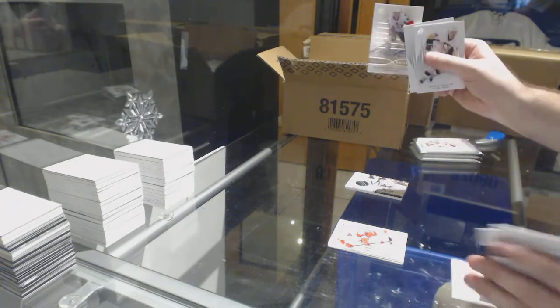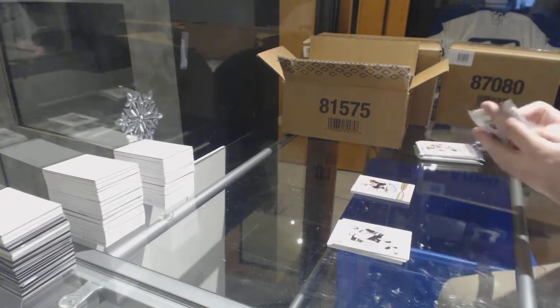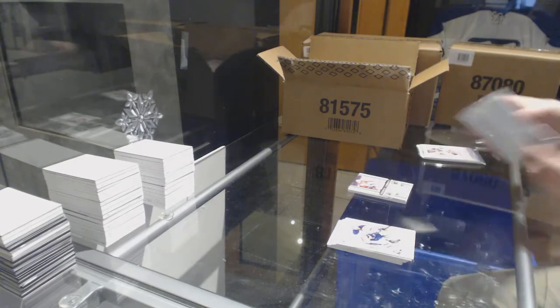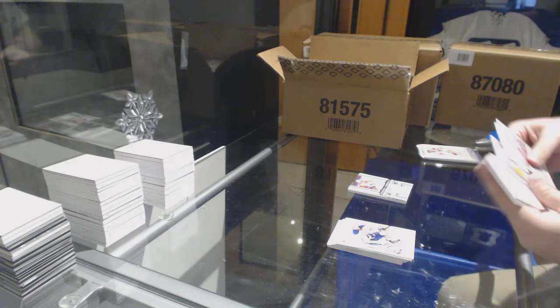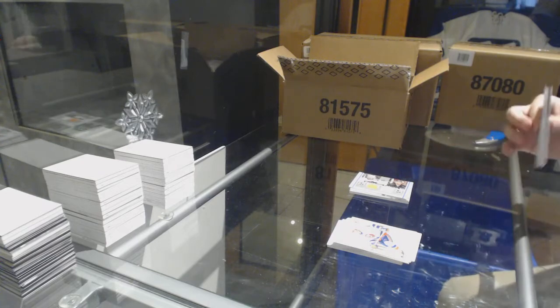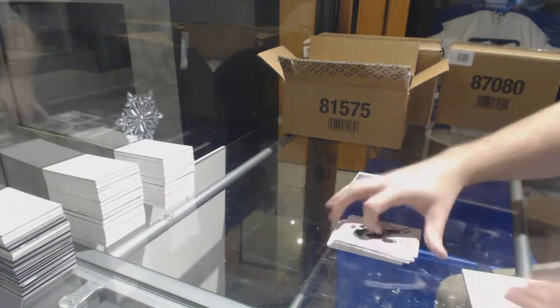We've got a Jean-Gabriel Pageau for the Ottawa Senators Authentic Ricciardo. Fabrics of Scott Laxton for the Philadelphia Flyers. L.A. Kings Richards Carter dual jersey. And Authentic Fabrics of Vanek for the Buffalo Sabres.